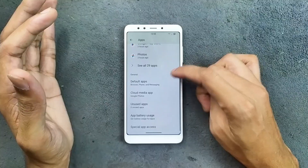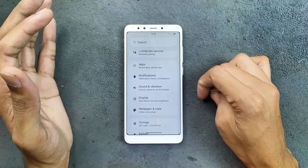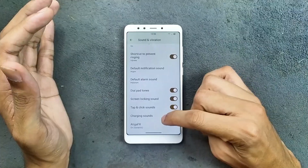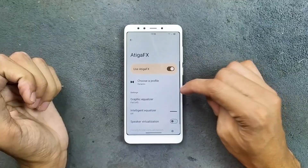In the App section, as you can see here, we don't really get any kind of clone apps or app lock option. Notifications are pretty much similar. Sound and vibration is working well, and we do get an Equalizer FX for audio effects — as you can see here, it is currently in dynamic mode.